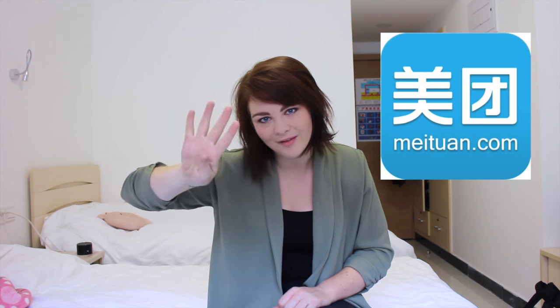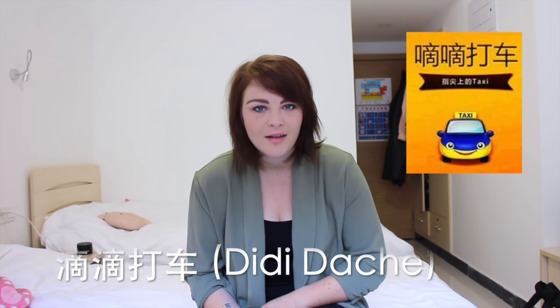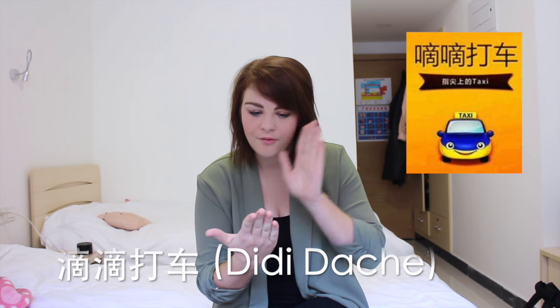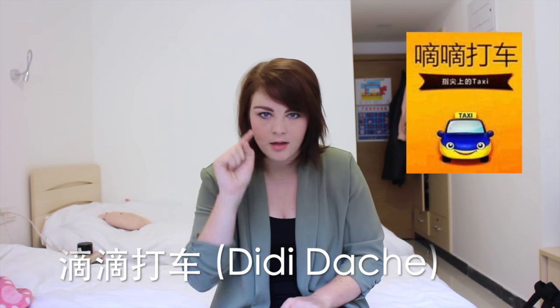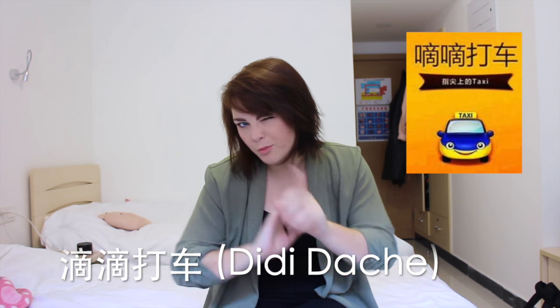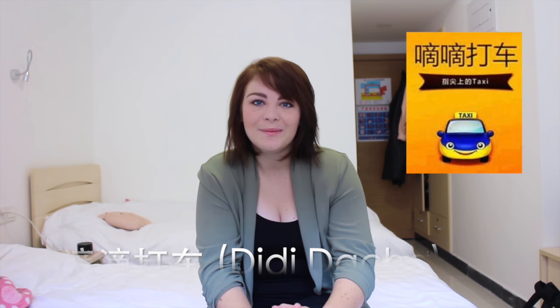We have number four, which is for transport. Those days when you just really hate the subway and don't want to take the bus — I totally get it, I have been there. This app is really smart. It is called Didi. Basically you can find all the taxis nearby you. You just enter where you are and where you want to go, and click okay. I think that part should be in English — I'm not promising, but I think it might be, which could be very nice.